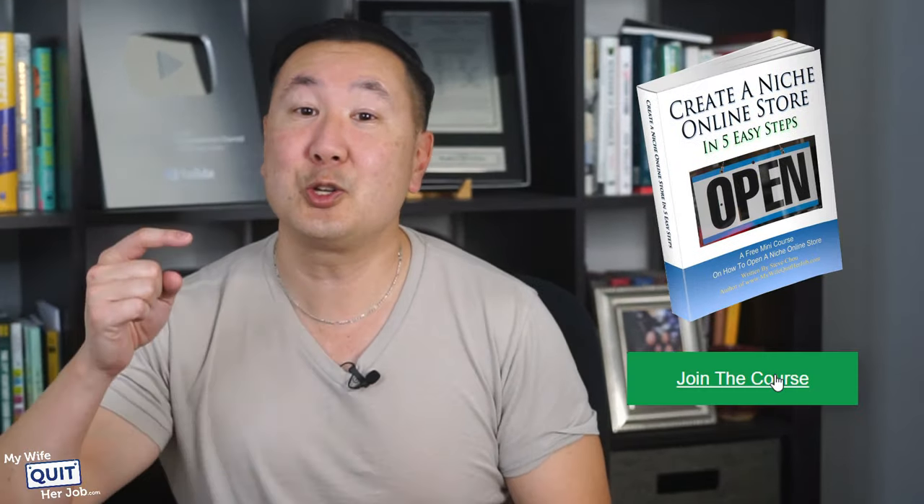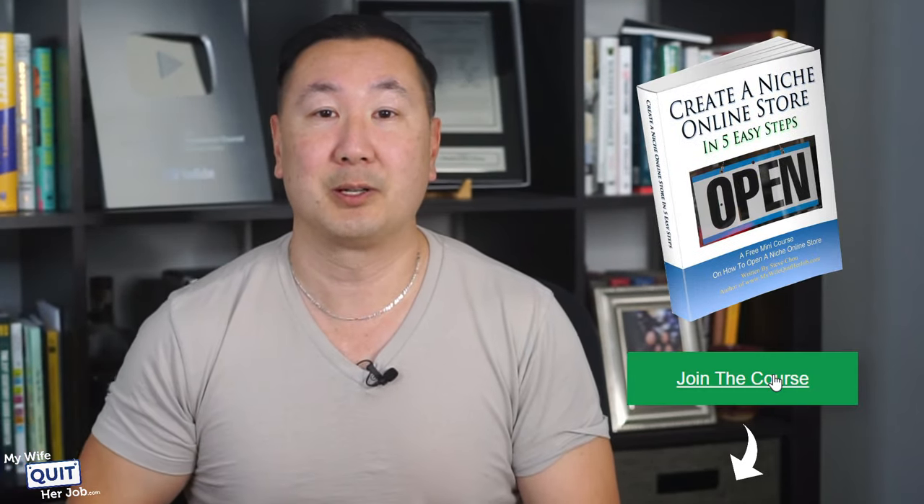By the way, if you're interested in learning how to sell online, make sure you take my six-day mini course below. I've also documented all of my e-commerce strategies in my book called The Family First Entrepreneur — go in the show notes below and check it out.